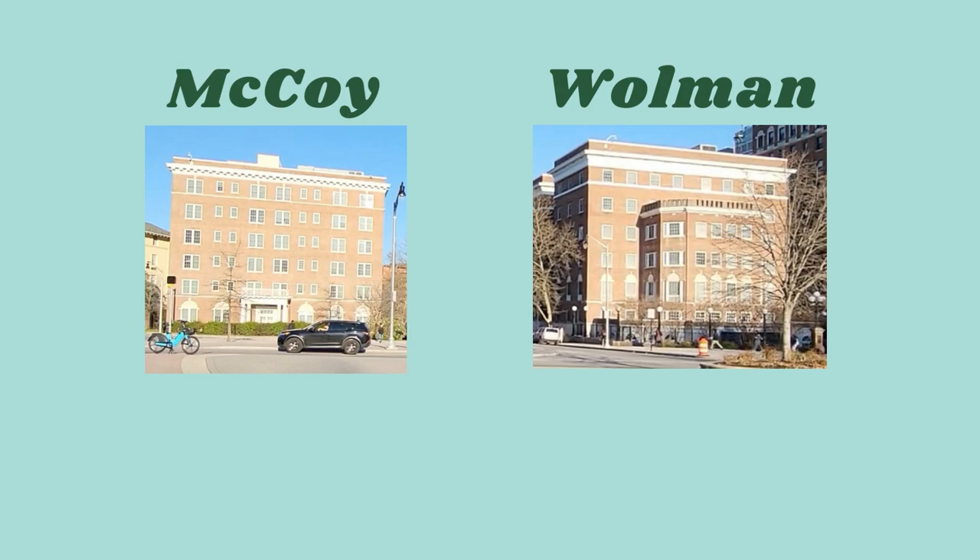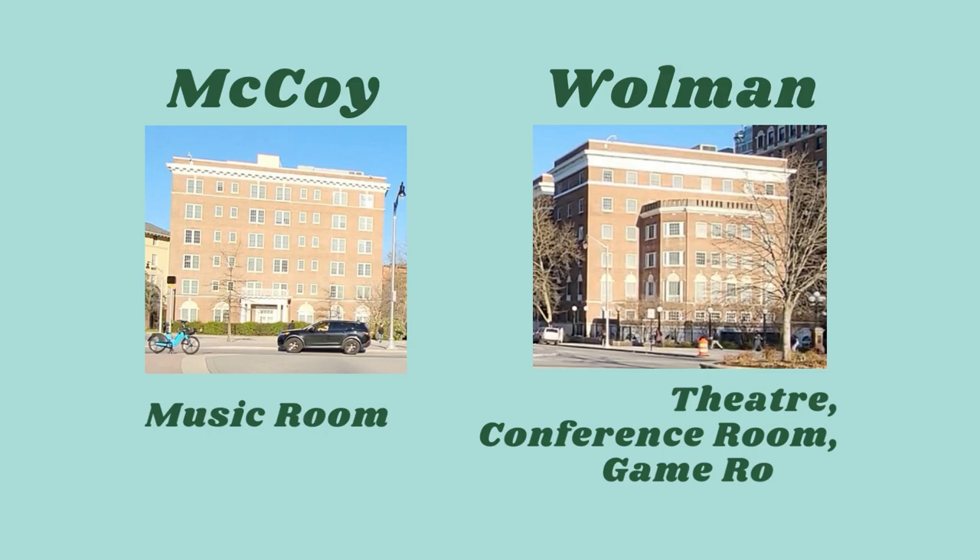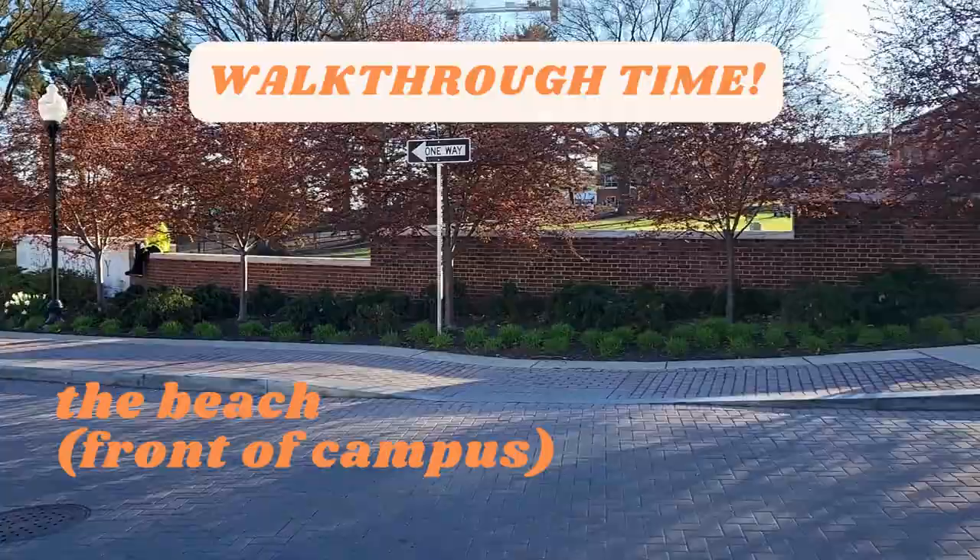AMR3 is suite style with personal bathrooms. It also has a small lounge, a common kitchen, and laundry rooms. Woolman and McCoy, which are slightly off campus, are suite style with bathrooms and kitchenettes. Both have laundry rooms, common kitchens, and a gym. Woolman also has a theatre, a conference room, a game room, and a computer lab. McCoy has a music room, a social lounge, and each wing has a common space with a TV.